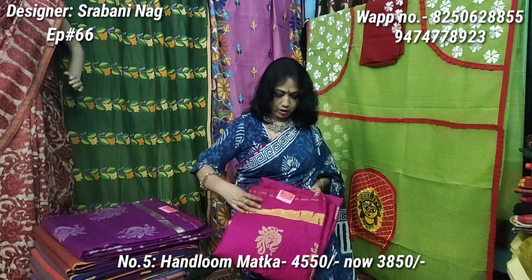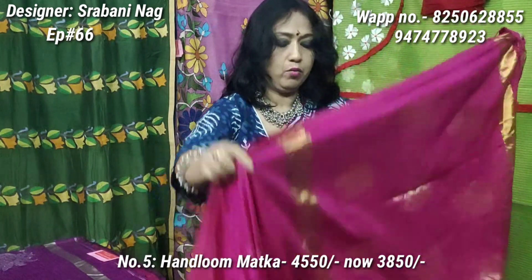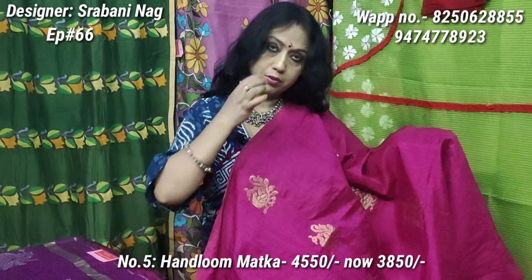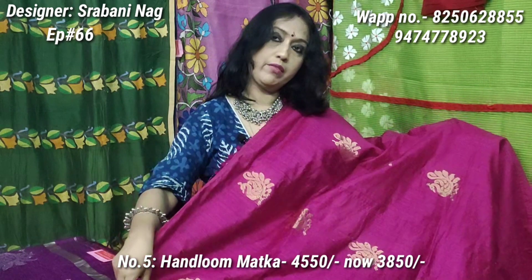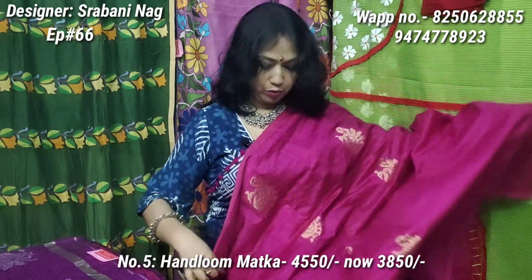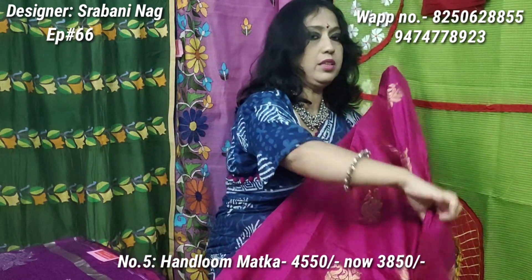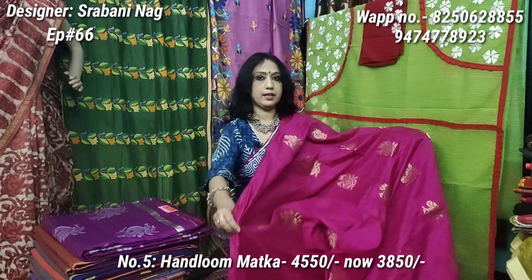This is a motka — a handloom motka — very beautiful. This price is 4550, discounted price is 3850 only. This price is 3950 and another variant is 9950.